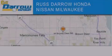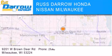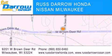Rust Darrow Honda Nissan Milwaukee is located at 9201 West Brown Deer Road in Milwaukee. Our goal is to exceed all of your expectations to ensure that you'll return for future visits.